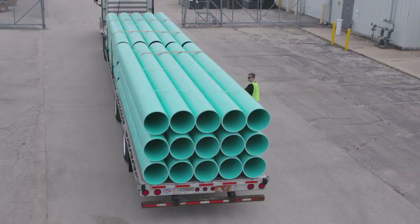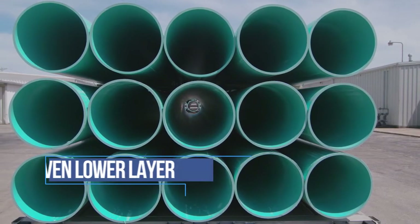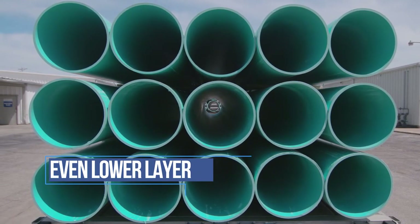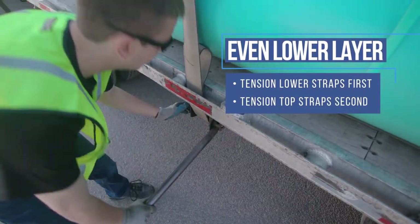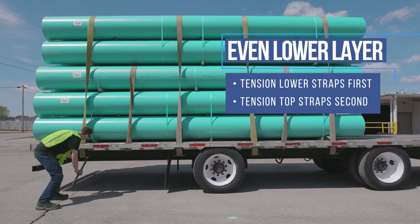Once you throw the straps over the lower or belly layer, confirm whether it is even or uneven. You have a flat or even belly layer when all pipes line up evenly, as shown here. In this case, always tension the belly straps first, then the top straps, after the second layer is placed.